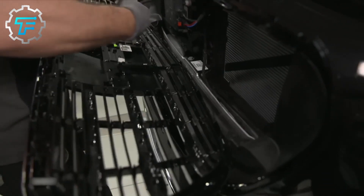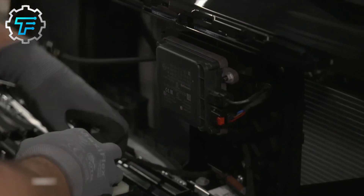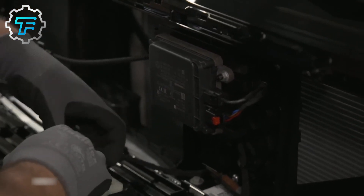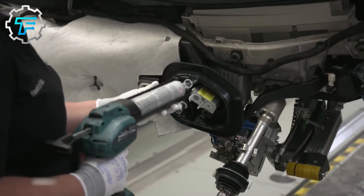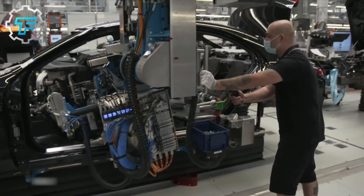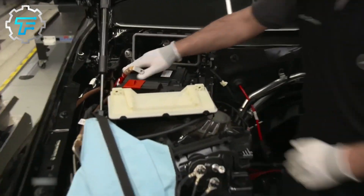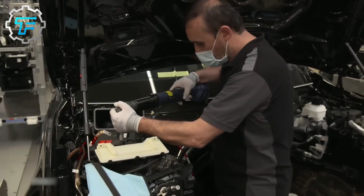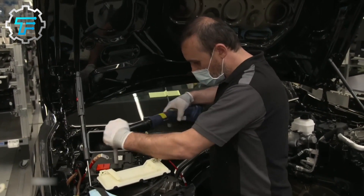Afterwards, the interior compartments are installed, and some of them include interior lights, headliners, radios, speakers, all the glass except the automobile windshield, body weather strips, vinyl tops, brake and gas pedals, carpeting, and front and rear bumpers. Finally, a set of factory workers bolt the car's body to the frame, and others install the battery, tires, antifreeze, and gas tank to the car.